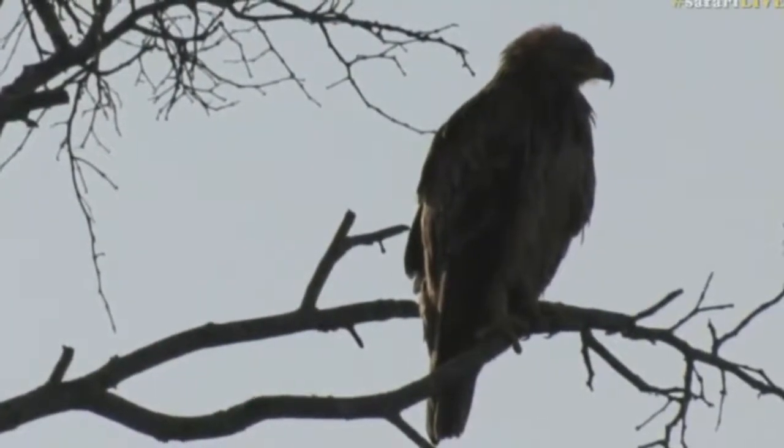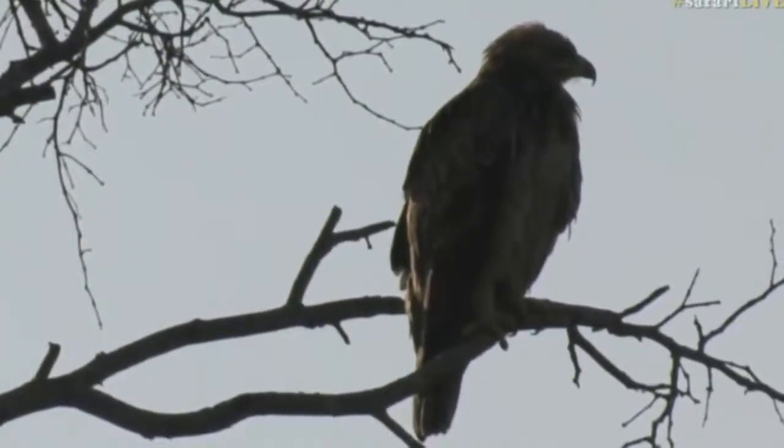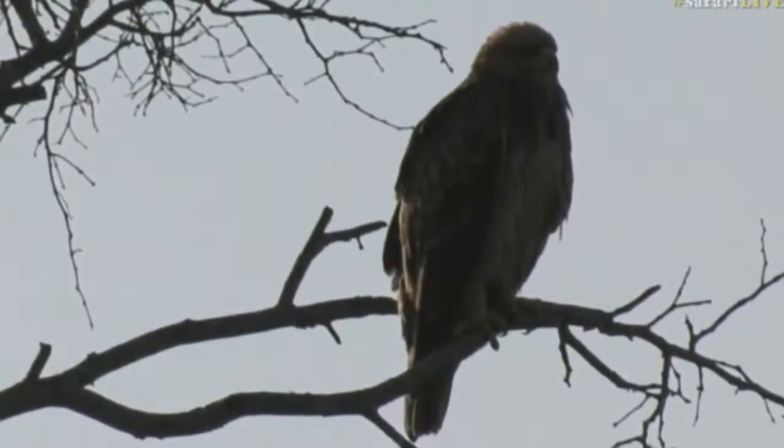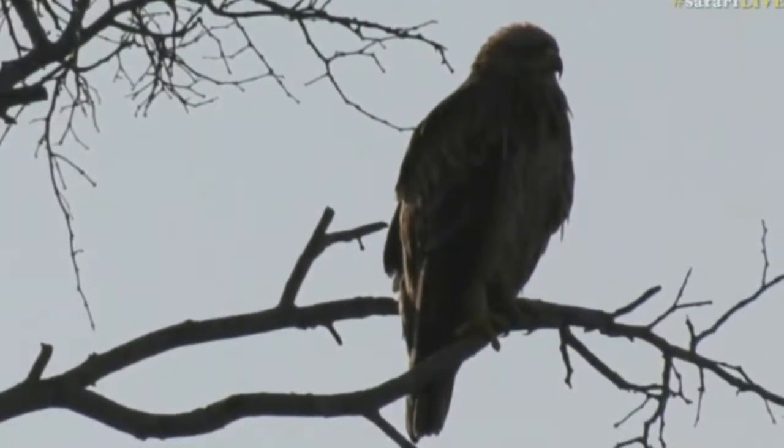I can hear the ground hornbills in the distance as well, but just look how powerful that beak is on this eagle. It's got to be very sharp and potent to be able to rip to pieces anything that they catch and to be able to feed on it successfully.